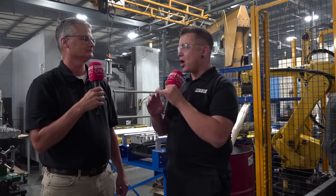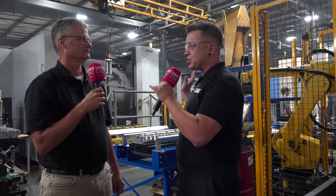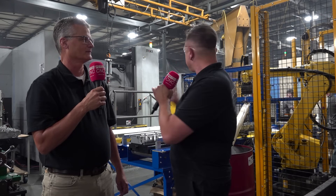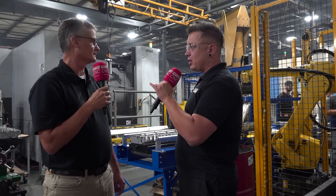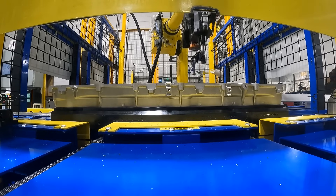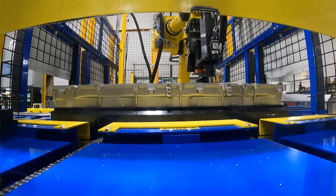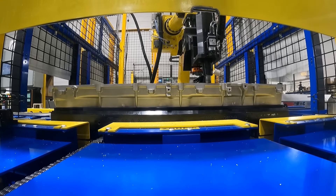Let's talk a little more about the automation, because this robot's not just loading and unloading the machines. What does the robot take care of here in this cell? The robot torques down the caps on the part to the proper torque. Each bolt gets torqued three or four different times to get up to the proper torque.